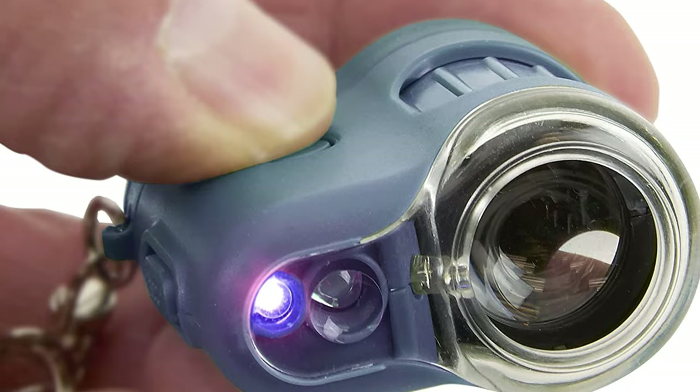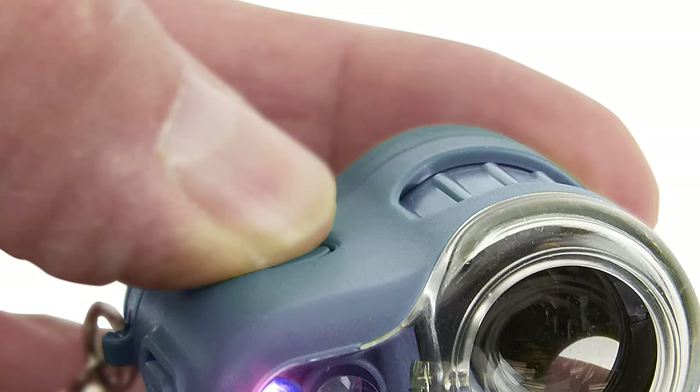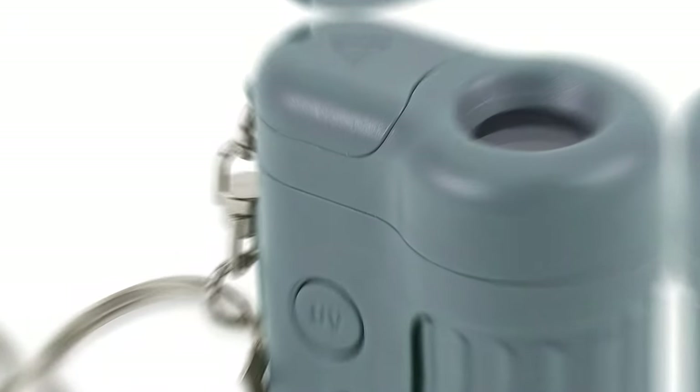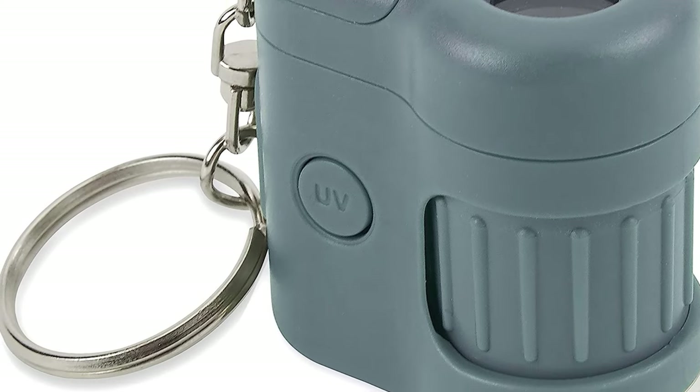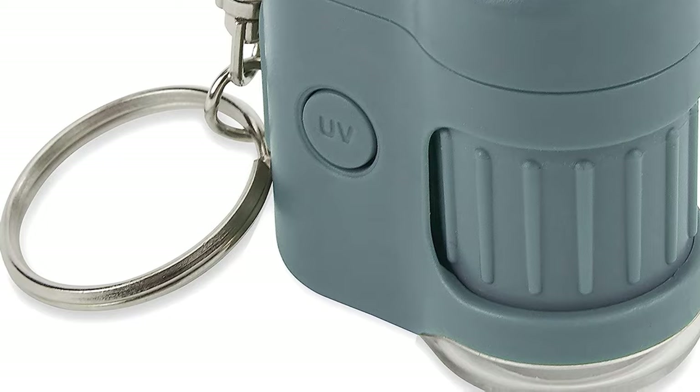Ideal microscope for kids, students, and professional usage. Contains an extremely smooth focusing knob. Product dimensions: 1.5-inch x 1-inch x 1.6 inch. Runs on 3G 12-button cell batteries. Available in orange, blue, and green color options.